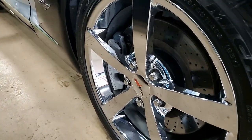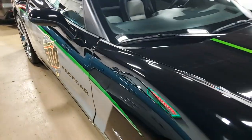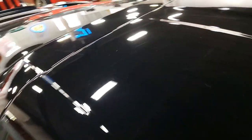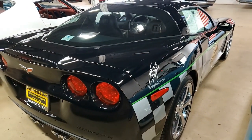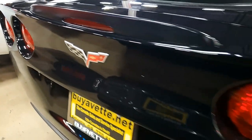It has those chrome Gumby wheels. It also has the Z51 performance handling package, performance axle ratio, dual mode exhaust, OnStar, HID headlights, fog lamps, keyless entry, electronic climate control, and the electric rear hatch pull-down. Everything on this car is power.